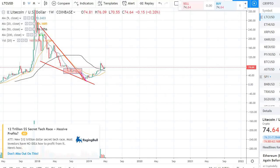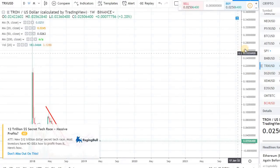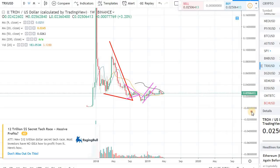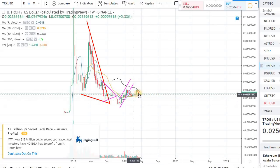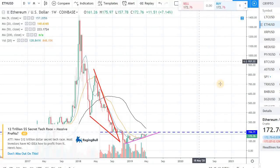Some other coins I'm also keeping an eye on right now: Tron is kind of just moving up and down, trying to figure out whether it wants to go sideways or break out. But this kind of coin, once it breaks out, it can have a pretty nice uptick — it can easily go 30-40% within a week. So do keep an eye on Tron as well.